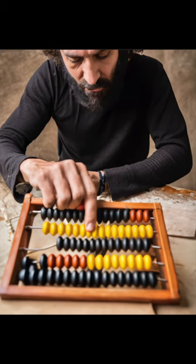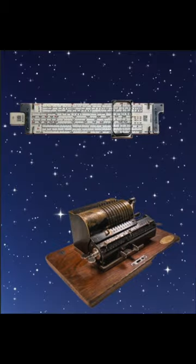From the ancient abacus to today's smartphones, the history of calculators spans millennia. In the 17th century, the slide rule emerged, followed by mechanical calculators in the 19th century. Electronic calculators revolutionized computation in the 1960s, paving the way for handheld devices.